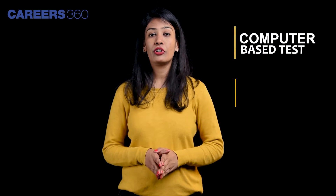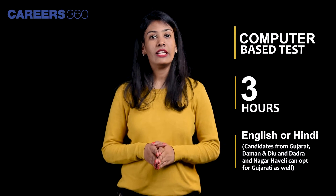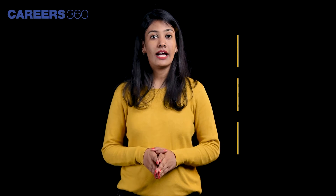Let's start off with JEE Main Paper 1 first. JEE Main Paper 1 will be a computer-based test for a duration of 3 hours. This paper will be conducted in English and Hindi medium. Paper 1 will be divided into three sections — Physics, Chemistry, and Mathematics. Each section will consist of 25 questions.